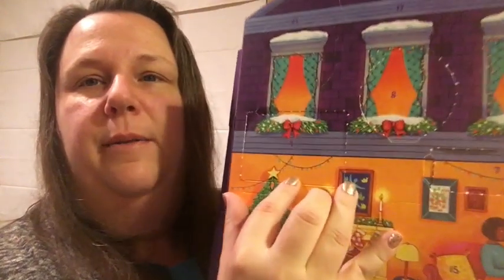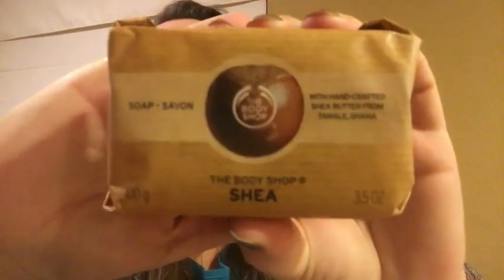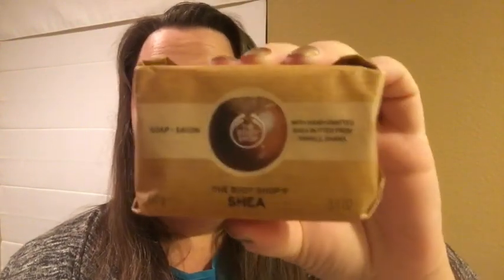Alright, day nine — let's pop into it. Oh wow, that one popped quite easily, not like the other ones. It is a soap — it says it's shea butter soap. That is a full size, huge — huge, my friends!